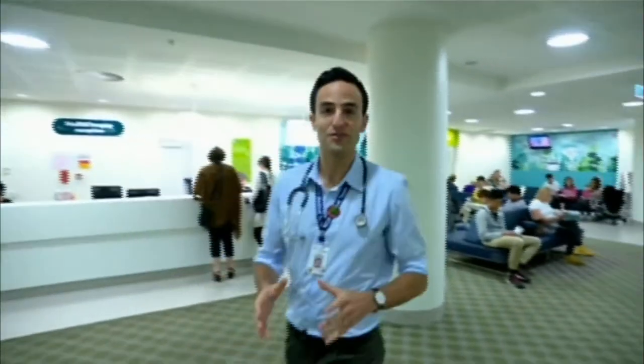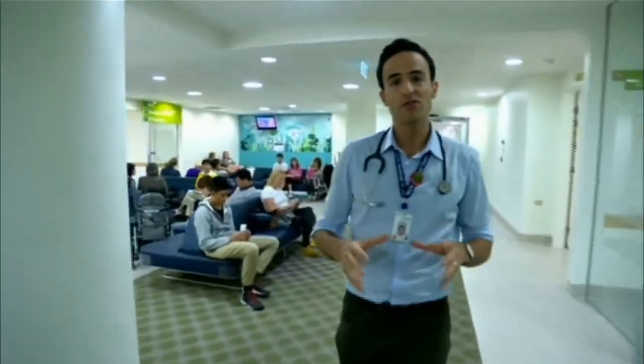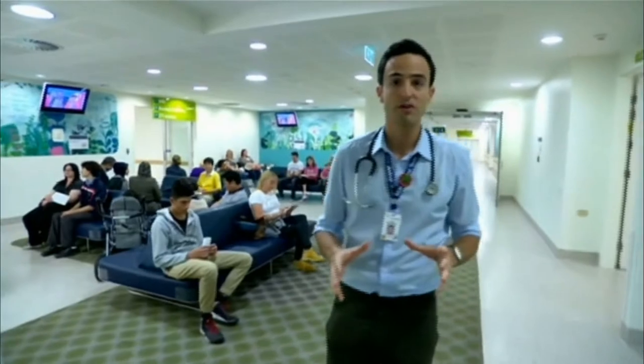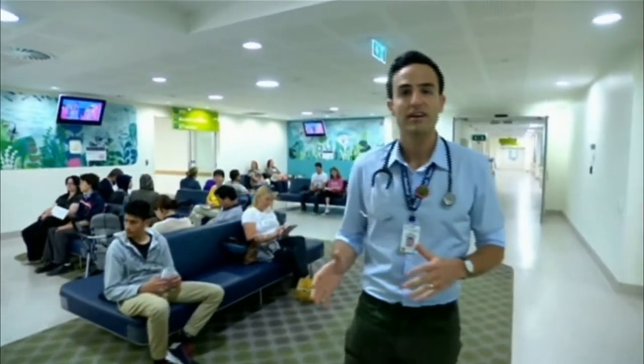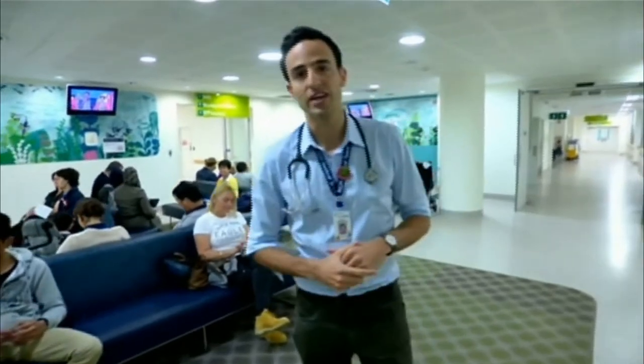Welcome back to the Royal Children's Hospital. Here we are in the Medical Imaging Department, where we do lots of investigations ranging from X-ray to ultrasound, CT to MRI — that stands for Magnetic Resonance Imaging.